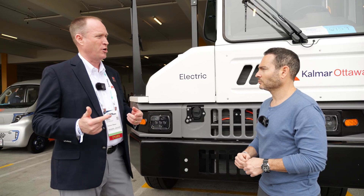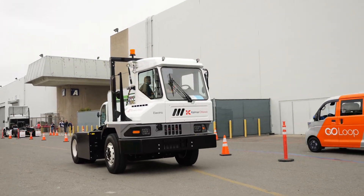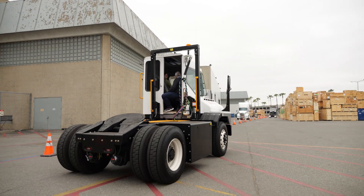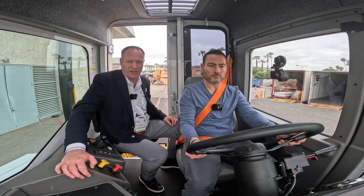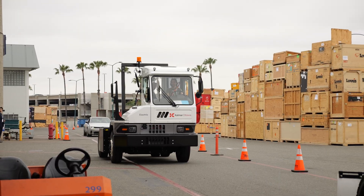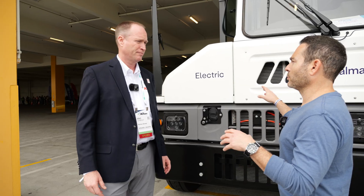What we do with our customers and dealers is conduct a site survey or application survey — we go out, meet with the customer, learn about their operation, and based on their goals, we suggest the right tractor with the appropriate charger so they can achieve what they want in their operation.